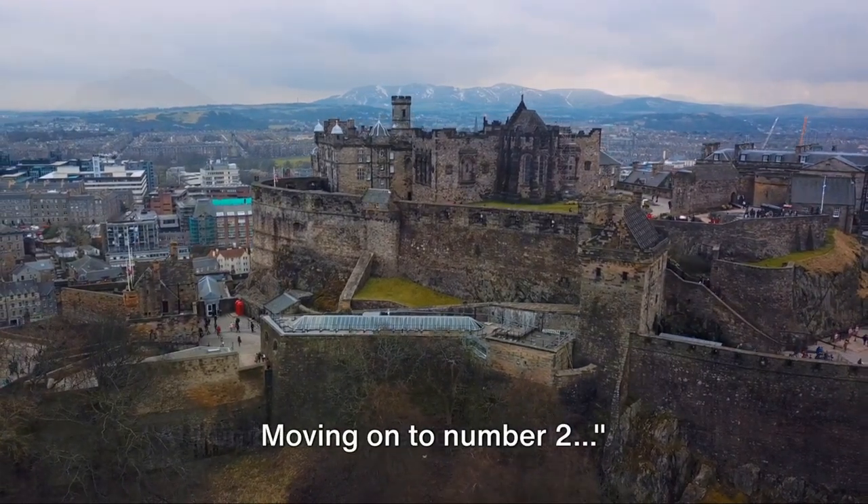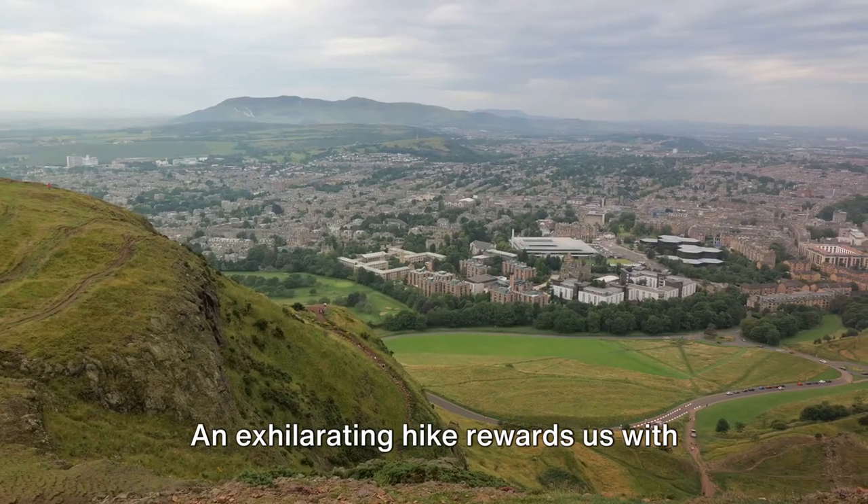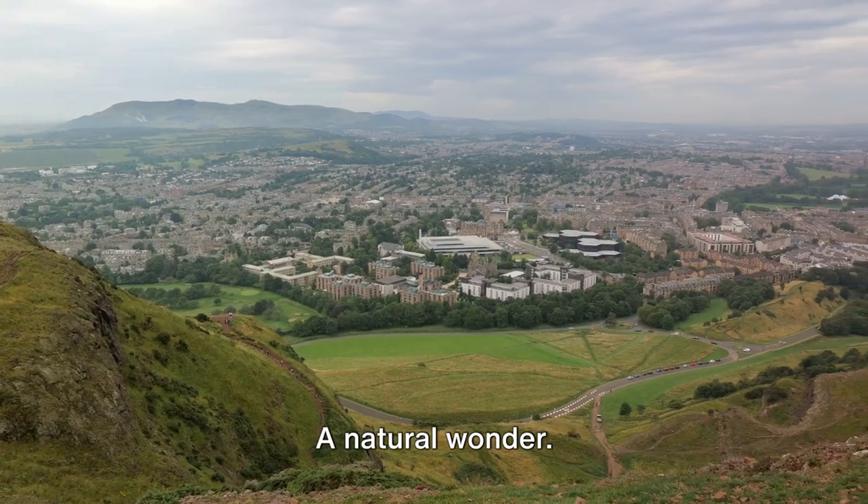Moving on to number 2. At number 2, we conquer the summit of Arthur's Seat. An exhilarating hike rewards us with panoramic views, where cityscapes meet the sea. A natural wonder.